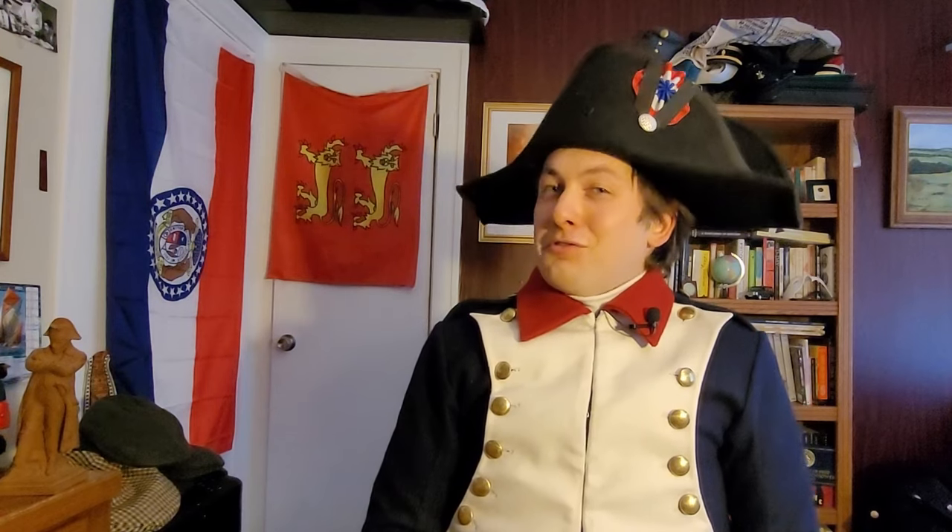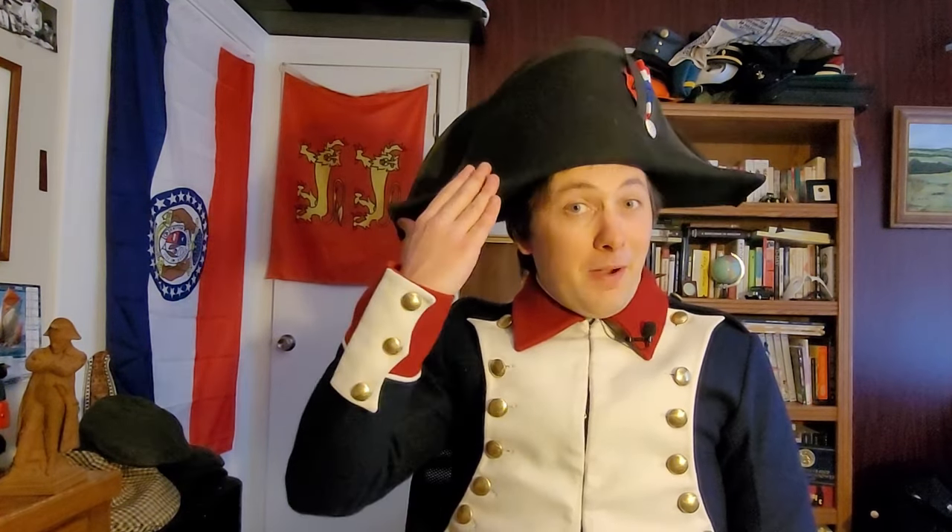Hello, and welcome back to The Hat Historian. In this video, I will be talking about a hat that has become inseparably associated with a certain French emperor: the bicorne.